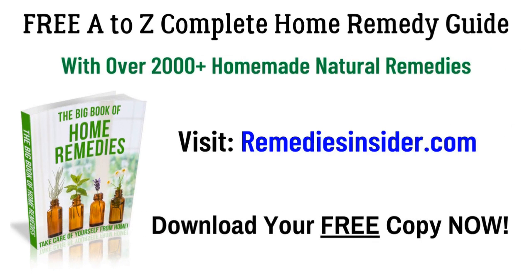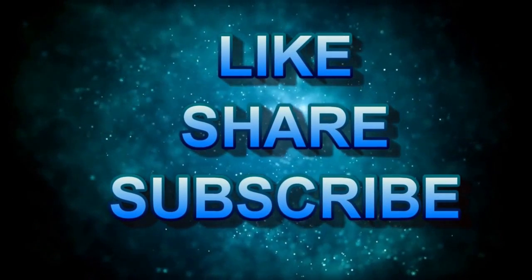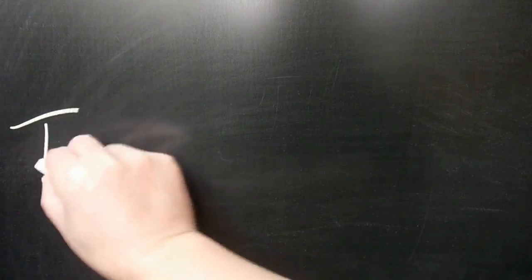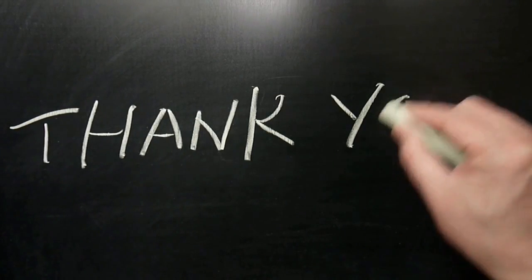That's all I've got for today, and I hope you enjoyed today's video on six natural remedies for ridges on your fingernails. If you haven't already, click the link below in the description or the pinned comment. Head on over to our blog and get your free copy of the complete home remedy guide with over 2,000 homemade and natural remedies — it's 100% free. If you liked today's video, please give it a thumbs up and share it with your family and friends. Don't forget to subscribe and tick the bell notification so you can get notified when I release a video. I'm uploading videos weekly. Thank you so much for watching. I'm Rob from Remedies Insider — have a great day or night. Take care and God bless.